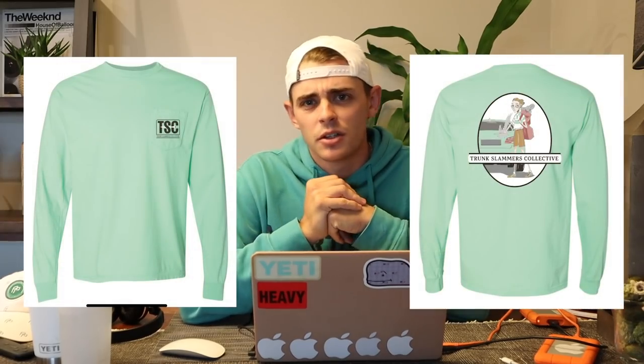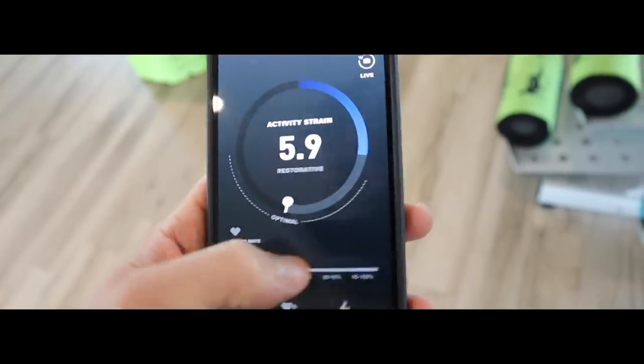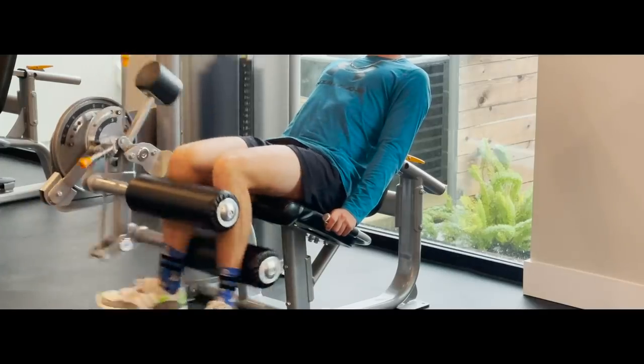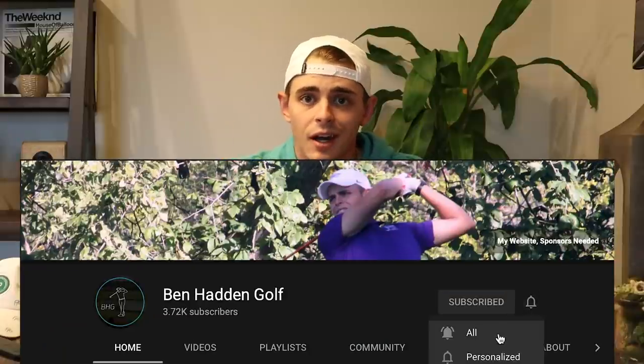While you're there make sure to pick up one of these sweet divot tools and a green long-sleeve t-shirt — right in time for Master's week. We're all trunk slammers, it's time to rep the lifestyle. After I got home from my lesson I head to the gym — if you want to see what I do in the gym I just posted a video on that, make sure to check that out. Thank you guys so much for watching. If you learned anything from that video make sure to drop a like and a comment, help me out with the algorithm, and subscribe and hit the bell so you don't miss any content.